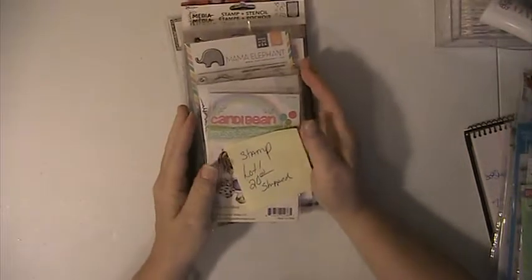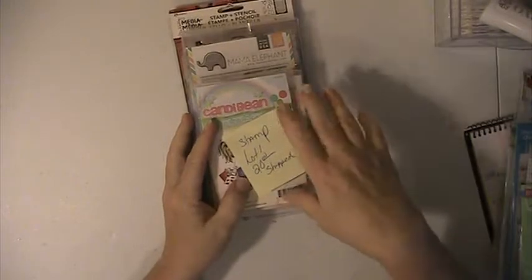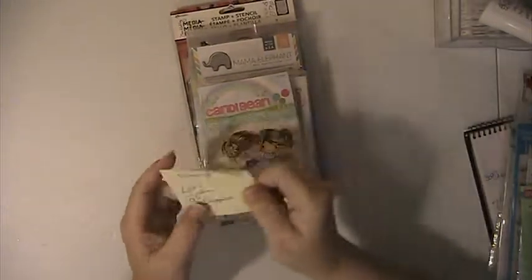Hi everyone, this is Lisa here and I'm here with the Stamp Destash Lot. This will be Stamp Destash Lot No. 1. This lot is going to be $20 shipped.